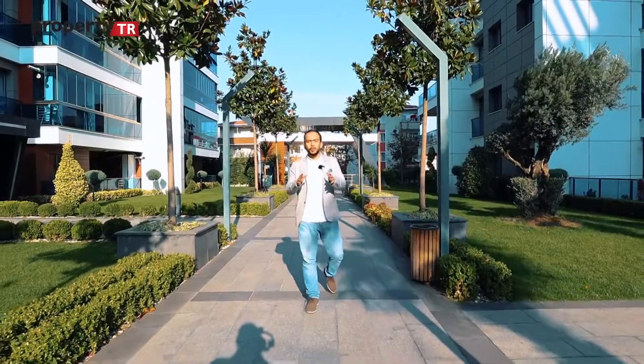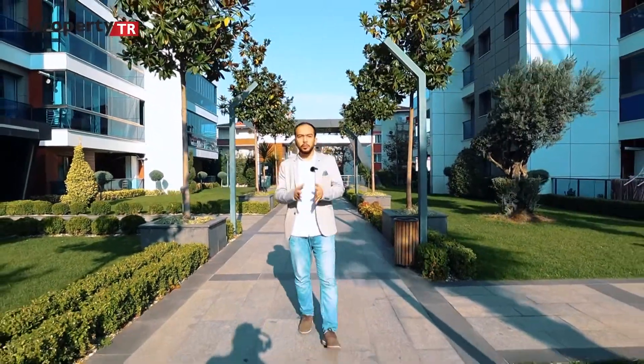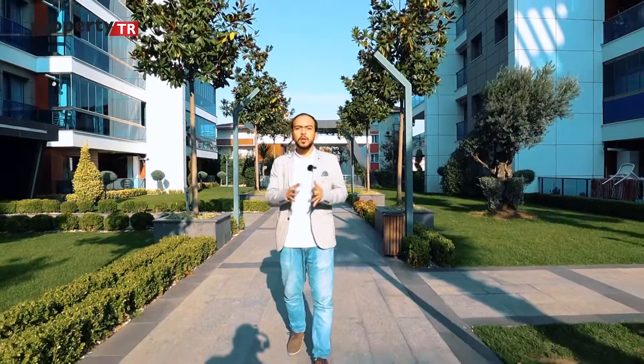Hello everyone, this is Abdelhaif from PropertyTR Real Estate Company in Istanbul. Today we are going to present an outstanding project which is a full family concept project, located in Avcilar — at the heart of Avcilar.